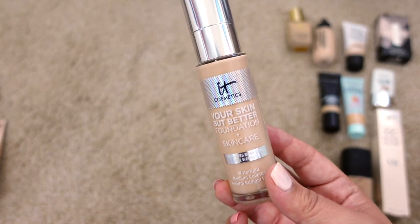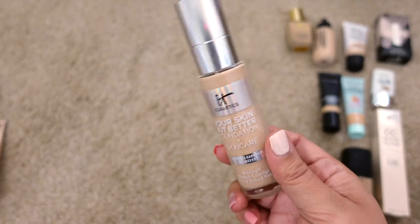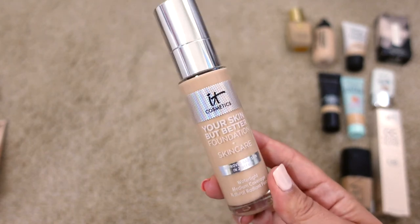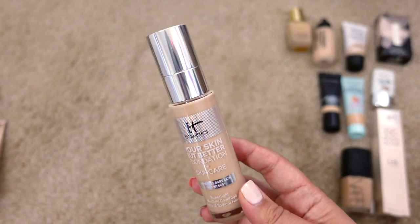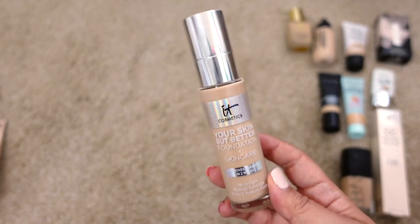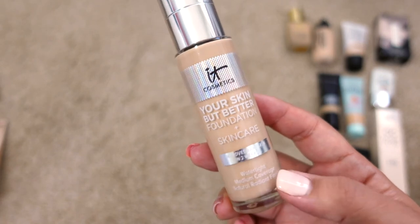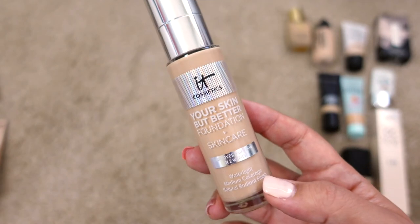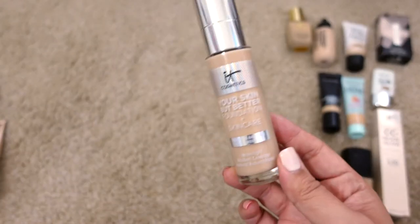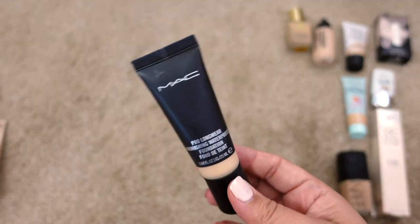Next up is the IT Cosmetics Your Skin But Better Foundation and Skincare in Light Neutral 22. I'm sad to say it's probably expired, but I wore it a few weeks ago and was fine — no unusual smells or reactions. I might keep it to get more use out of it. It's a really pretty, very natural, watery, light to medium coverage foundation. I'll keep it with my Pure Cosmetics one and try to use it up over the next couple months.